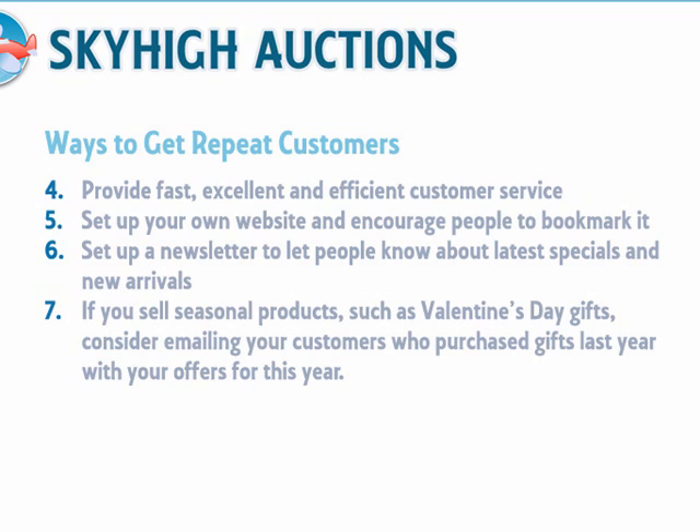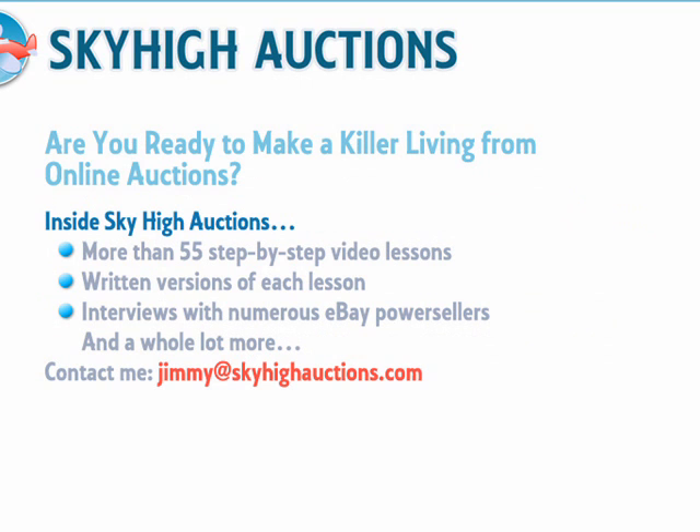Well, that's it, folks. I really hope that you've enjoyed our five-part video series on how to boost your online auction profits by 200% or more. The great news is that this is only the tip of the iceberg. We've created more than 55 step-by-step video lessons, written versions of each lesson, interviews with numerous eBay power sellers, and a whole lot more for the full Sky High Auctions course.